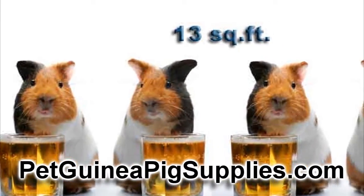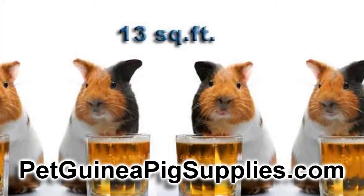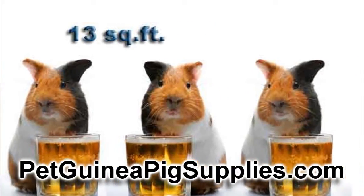So pretty much if you bought one of those small cages when you bought your guinea pig, your pig's going to outgrow that in a few months and you're going to have to get a larger one.